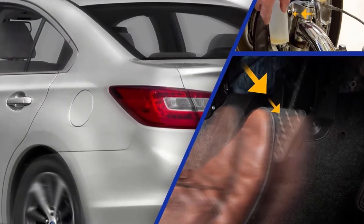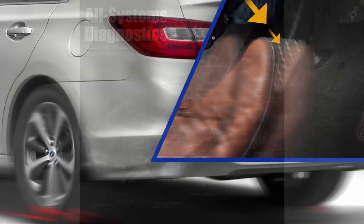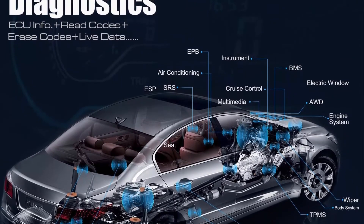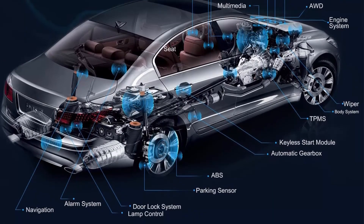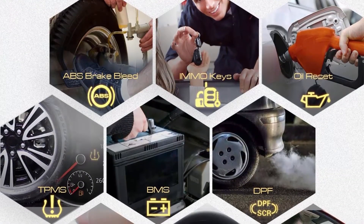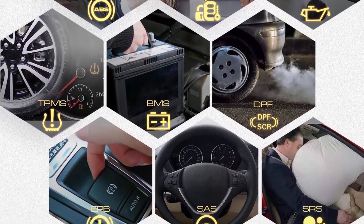For full systems diagnosis, the Autel MK808BT automotive diagnostic tablet can access and scan all available systems on 80 plus US, European, and Asian makes and models to read and clear codes, view live data, and retrieve ECU information. It works on vehicles up to 2018, 2019, and some up to 2020.